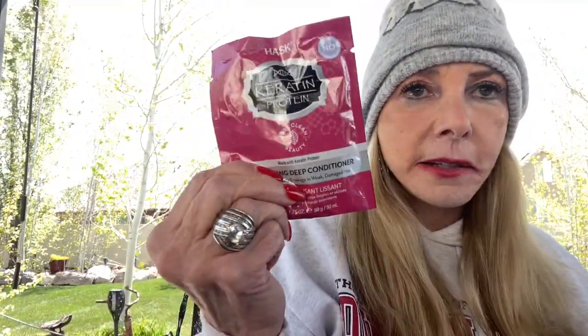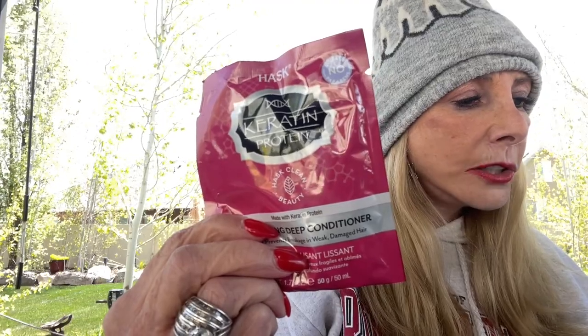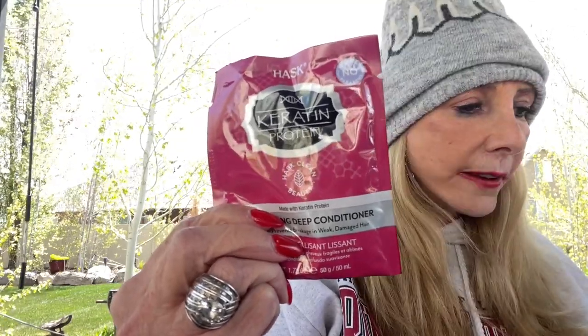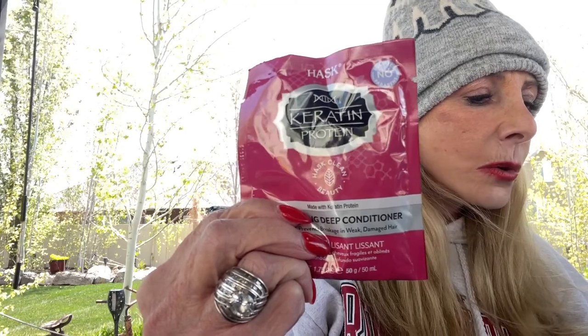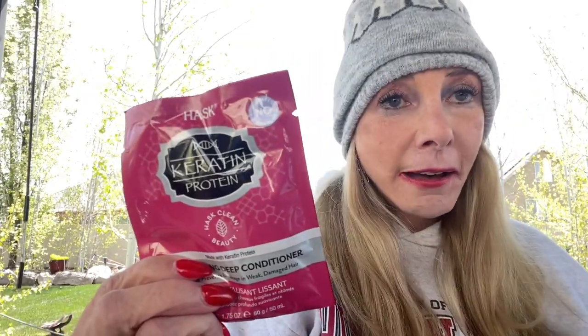I love masks. This is a deep conditioner by Hask — I love Hask products. I give a lot of these away in giveaways. Top tip: after shampooing, apply to wet hair, leave on for one to two minutes, and rinse thoroughly. This is worth $2.99; the full size is $4.79. It says it's infused with keratin to reduce frizz and block humidity. This conditioner gently smooths and detangles, leaving even the most unruly hair soft and revitalized with incredible shine. Thumbs up for me.